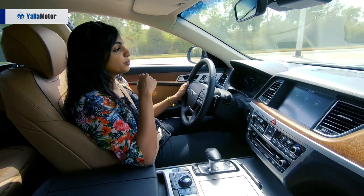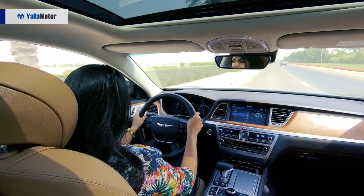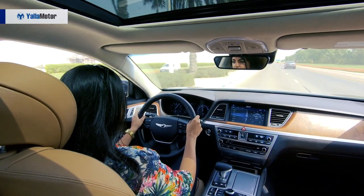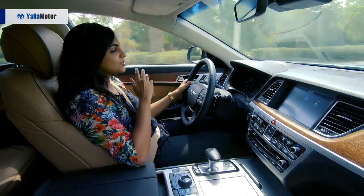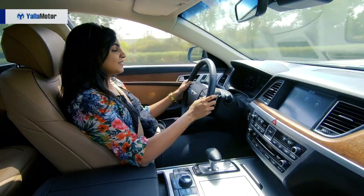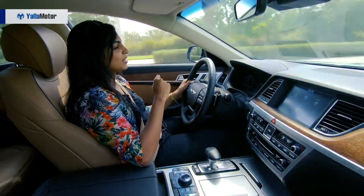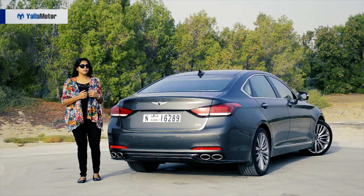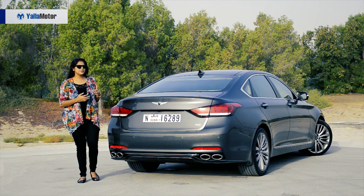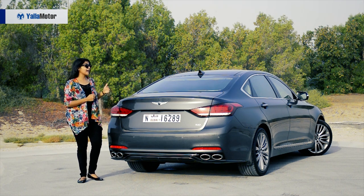It's filled with a lot of features in terms of safety, as well as a couple of features you'll be seeing later in the review. That feel when you give it full throttle — it shoots up 0 to 100 in no time. Being a GCC spec, every time at 120 it will give that little beep. To conclude, as a German car owner myself, I was a bit skeptical about the Genesis. But I stand corrected — it has impressed me.